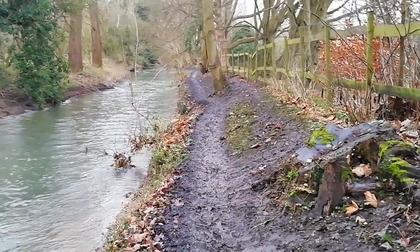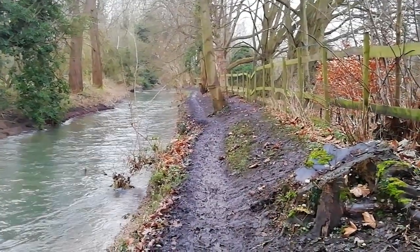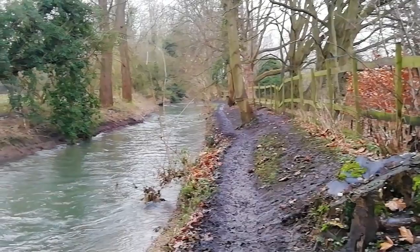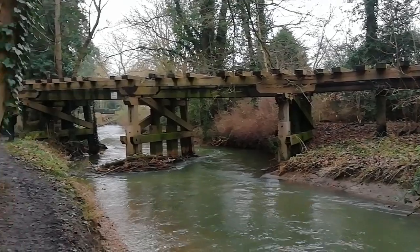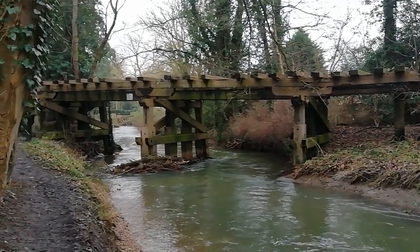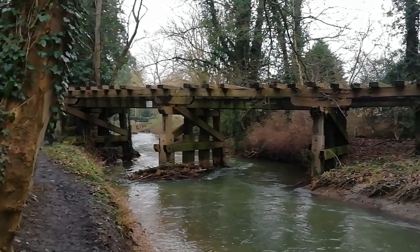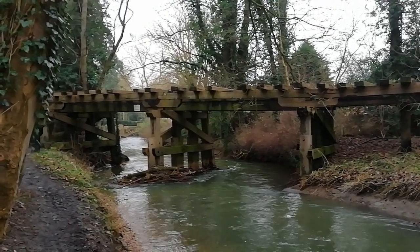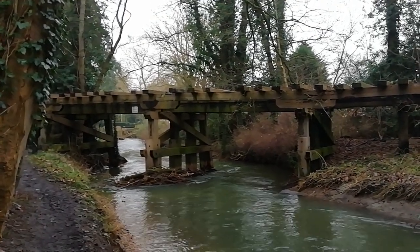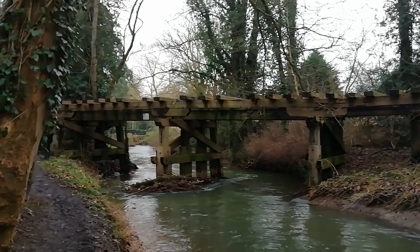It's very muddy so if you're going to come I would definitely take your boots. I've taken the camera off my tripod because the tripod is just going to sink in the mud. On either side of the bridge it's actually private houses, so you can't actually walk alongside this bridge — which is good in a way because these houses keep it preserved for longer.